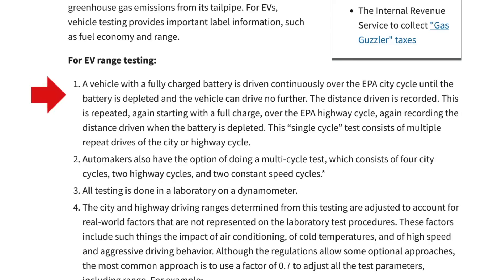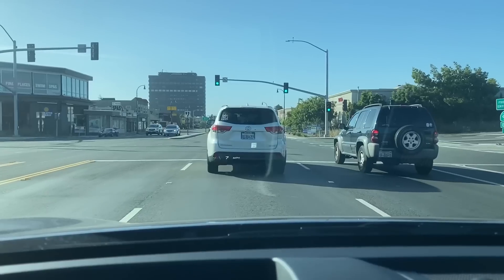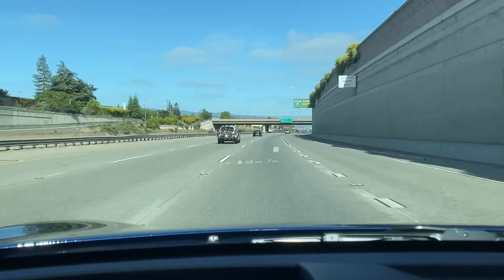Join me in this video as I explain how the EPA range test is conducted and as I perform my own real-world EPA range test in a Kia EV6. You'll be shocked by the amazing range result I get, and I'll explain what factors contributed to that huge number.